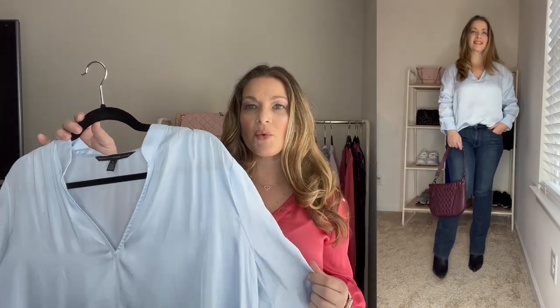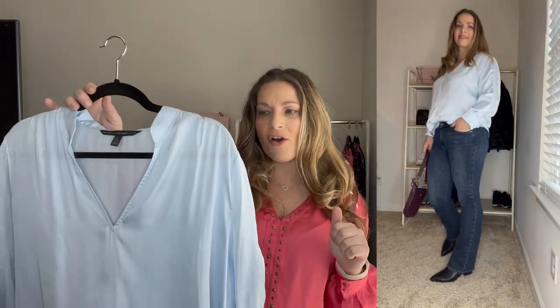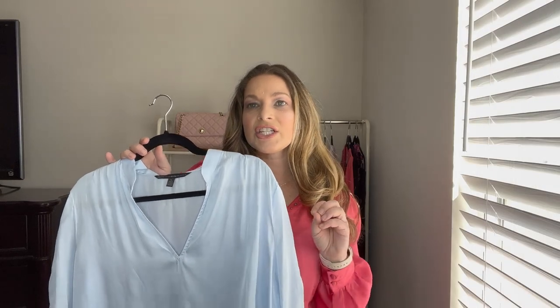I cannot wait to start wearing it by itself because I think it looks so pretty on its own. Still not quite there yet to wear this all day without a cardigan. But I love this color — it's just so pretty. This has been one of my favorites this month.